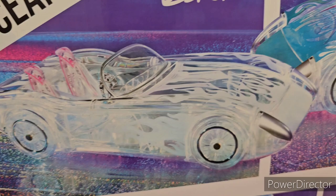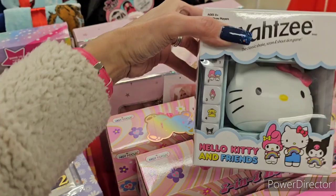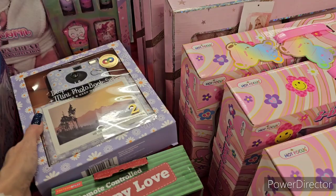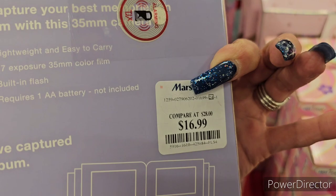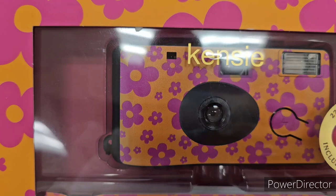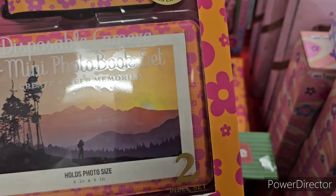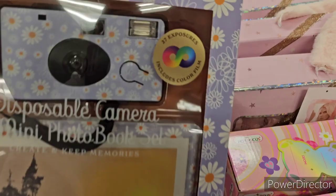That mermaid car is really cool — I hope you guys find it at your Marshall's for your little girl. The Hello Kitty Yahtzee is still here at $14.99. There's a disposable camera and mini photo book set with daisies, $16.99. You can also get a purple version or an orange-and-pink version — 27 exposures, fits 6x4 inch photos.